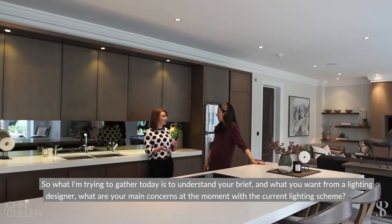What I'm trying to gather today is to understand your brief and what you want from a lighting designer. Heather, what are your main concerns at the moment with the current lighting scheme?